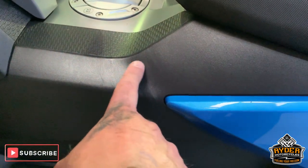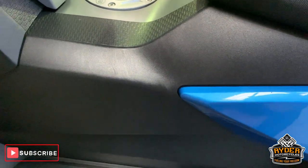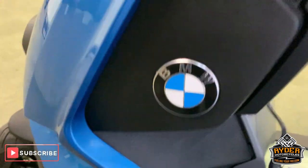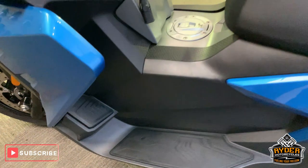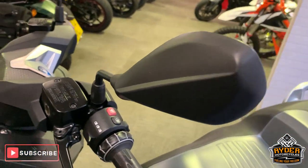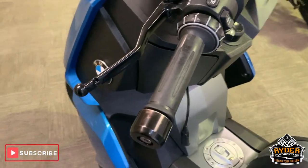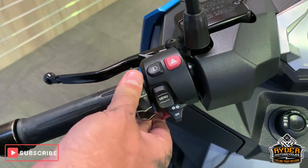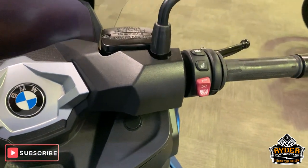Very minor little bit of trace marks — nice where you put your foot over — but that's about it. Really good. Coming up to the top, nice mirrors, got the switch control there as well.